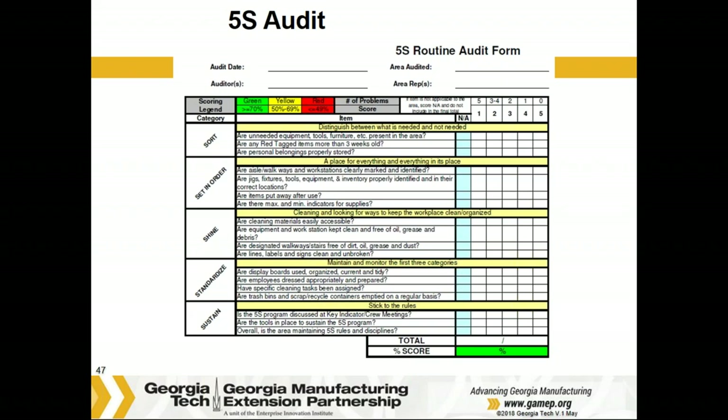We're going to provide an example of a 5S audit sheet, plus another one that we have, as well as making this presentation available to you so you can see these in more detail. But like anything successful, this does require ownership, diligence, and discipline. This is the management aspect of 5S, and this is how you maintain it.